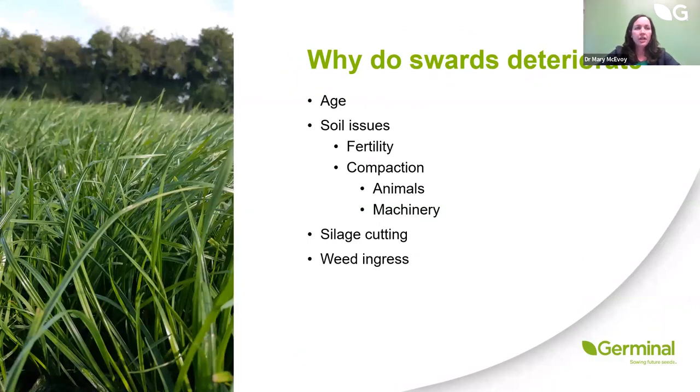There can be a number of reasons why a sward deteriorates. It can simply be a factor of age — the recommendation is to reseed 10 to 15% of the farm per year, so every eight to ten years you're reseeding the whole farm. The newer plant genetics deliver more in terms of seasonal yield and quality compared to older genetics, so more recently reseeded fields will perform better than older swards — particularly if soil fertility and soil health are good.